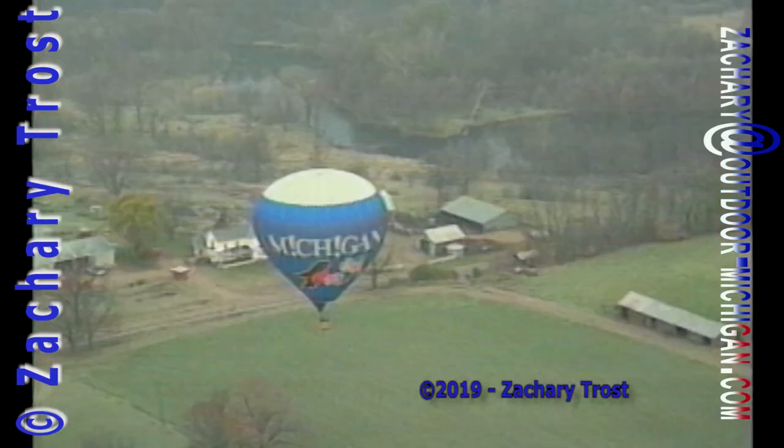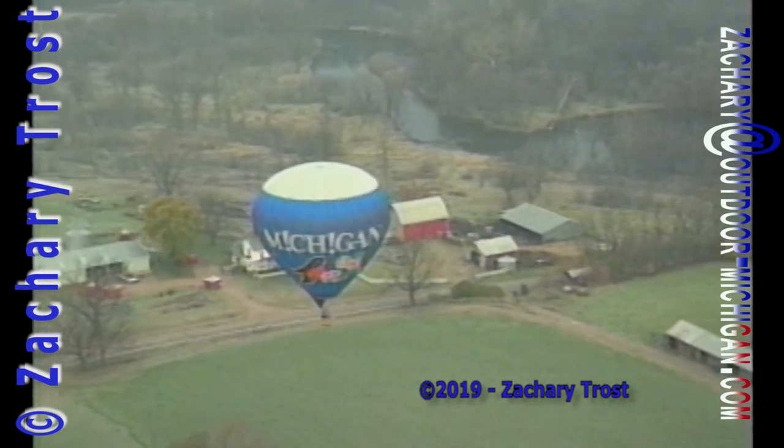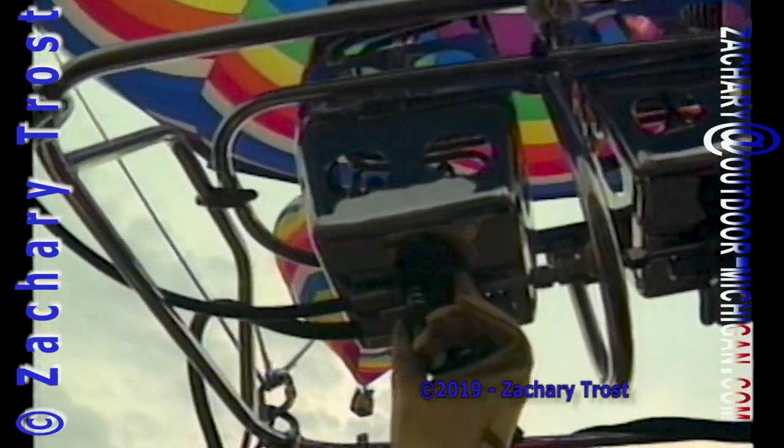We're going to float over the Maple River. You'll see two time periods here: September from our recent flight and November, which we took last year — September with foliage and November after the leaf drop.